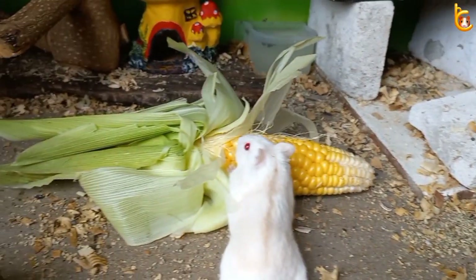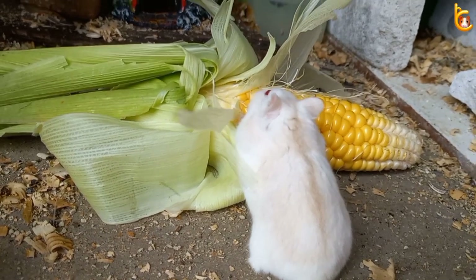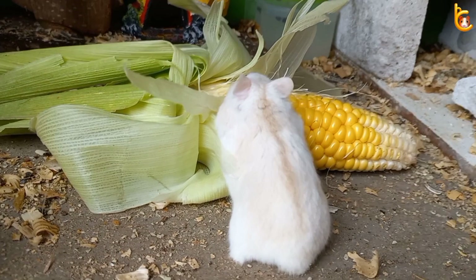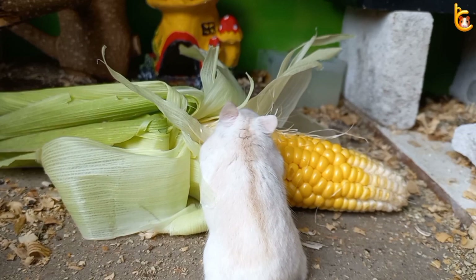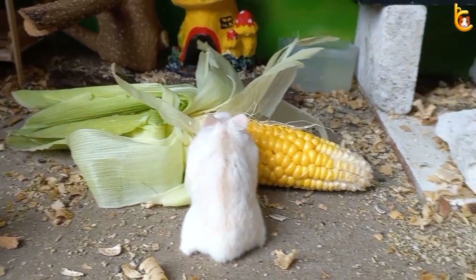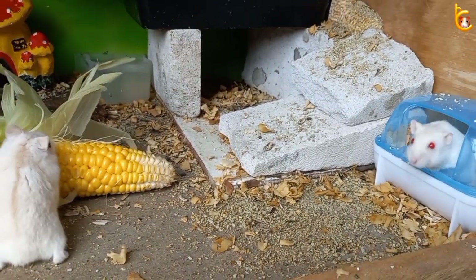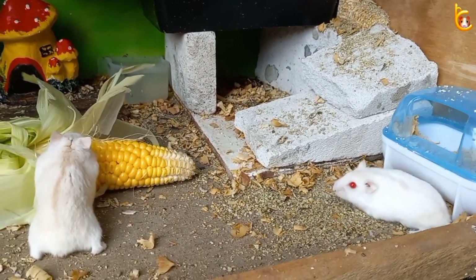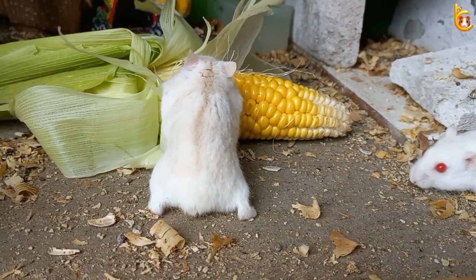You want to provide hamster food that nourishes your pet through all life stages. In the wild, hamsters are omnivores, meaning that they eat both plant materials and the occasional insect for protein. They often tuck food into their cheek pouches, which makes it easy to carry food back to their burrow for safe consumption.